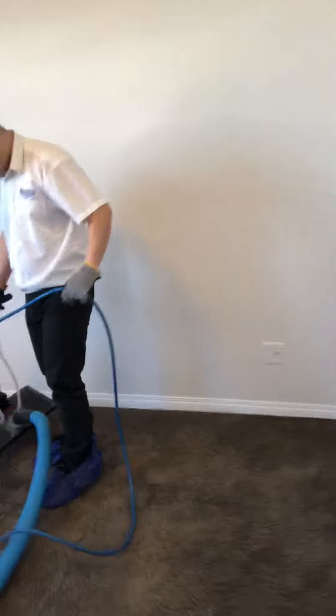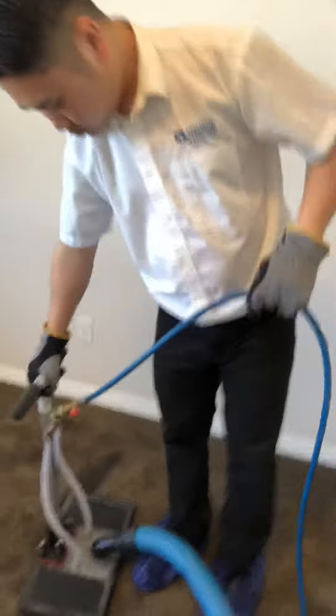So we found those spots, saturated them, and now we're extracting them with a special tool called a claw. You need a claw because a regular carpet cleaning tool will only extract from the face fibers of the carpet. Francis is here with the claw, sucking the moisture right down from the subfloor up and out.